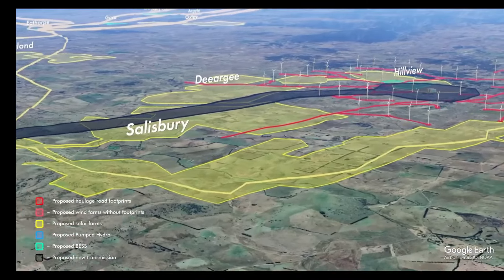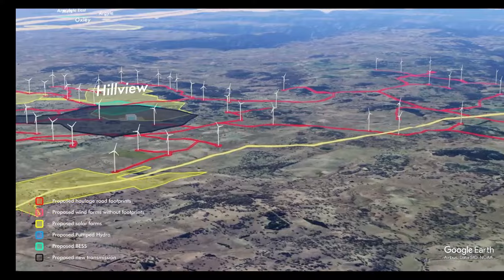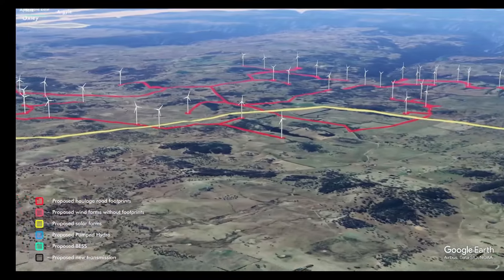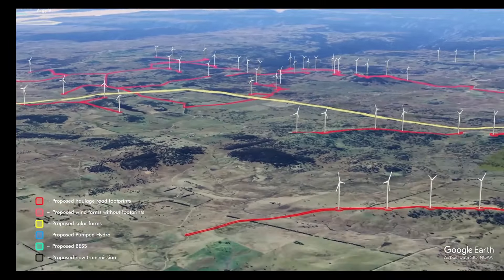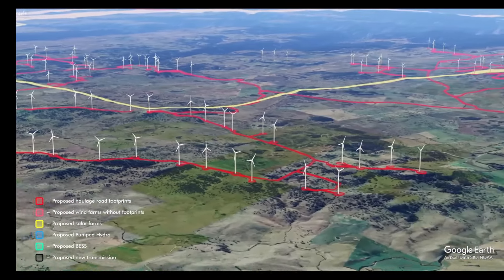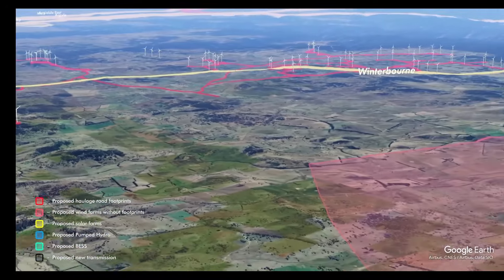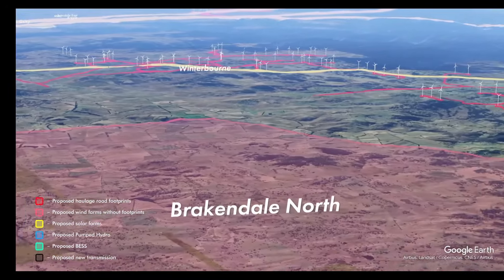The Salisbury Plains consists of black basalt soils, a highly valuable farming and livestock production area, and the floodplains and catchment of the Maclay River system. The Wedgetail Eagle and other protected and endangered raptors use the updrafts from the gorge to soar above the edge of the national park. This is right on the path of the proposed Winterbourne Wind project, and they face decimation if these towers are built.